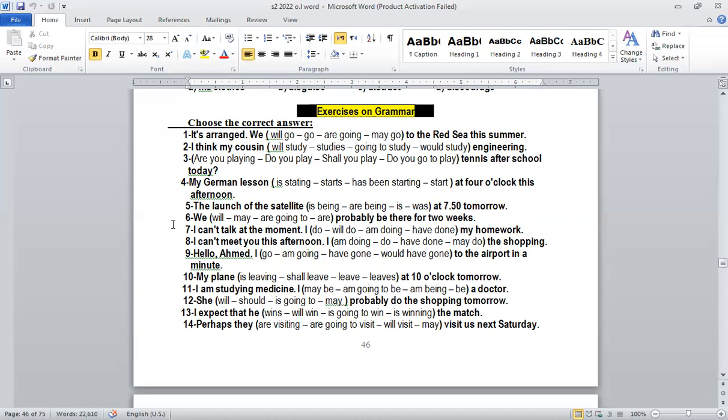Number six: 'We will probably be there for two weeks.' We use 'will' because we have the word 'probably.' Probably, like 'think', is a keyword for future simple. So: 'We will probably be there.' Number seven: 'I can't talk at the moment, I am doing my homework.' Something is happening now.